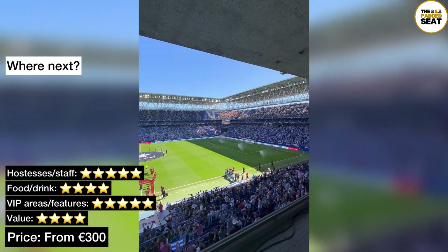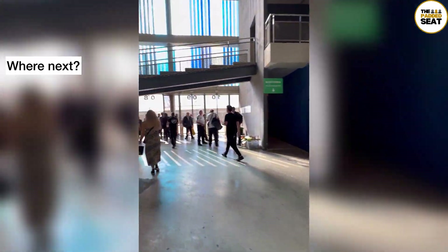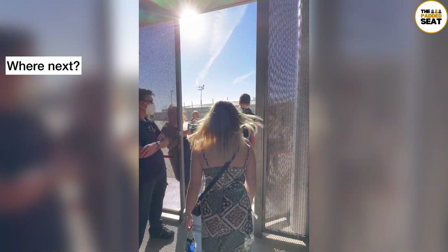A big thank you to RCD Espanyol for your fantastic hospitality and for inviting us out to try the experiential box. Where should we go for the next padded seat?